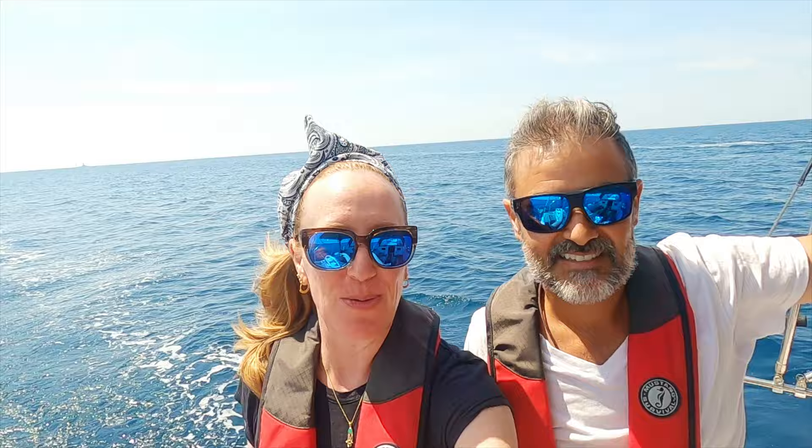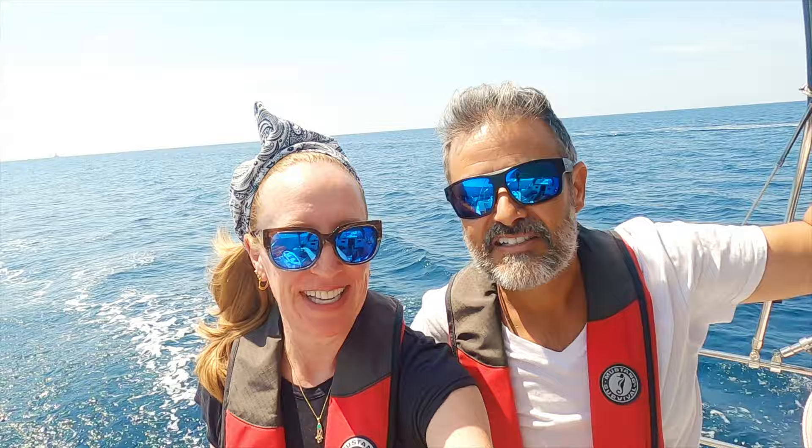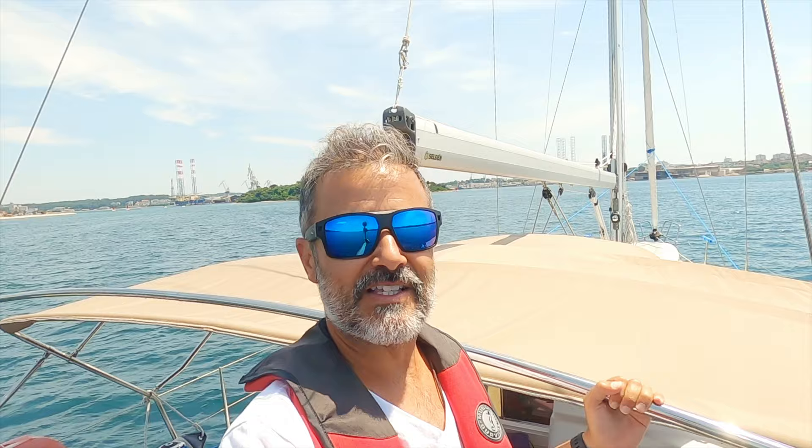After seven days of motor sailing, we are beyond excited to have some wind in our sails and feel re-energized. We are headed to Pula with about 10 to 12 nautical miles left. We have a nice 12 to 13 knot wind on our beam and that's a really nice feeling right now.